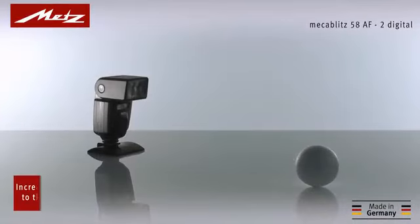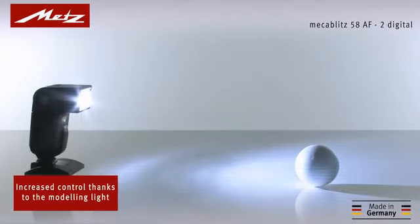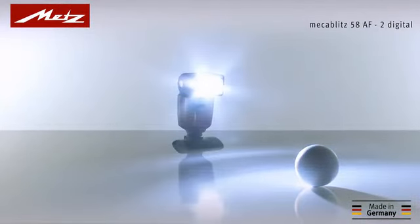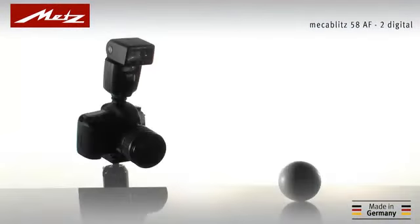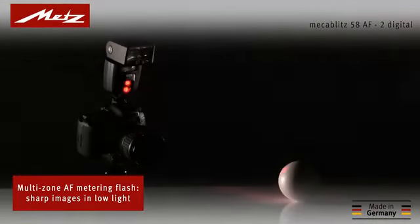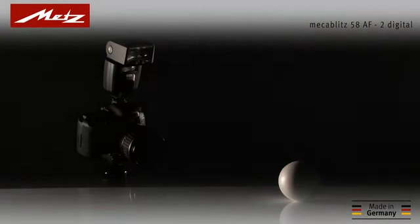The modeling light function allows the 58AF2 to evaluate the light and shadow distribution on the subject, even before the shot is taken. And with the 58AF2's intelligent multi-zone autofocus metering flash, it is even possible to capture sharp images in low-light conditions.